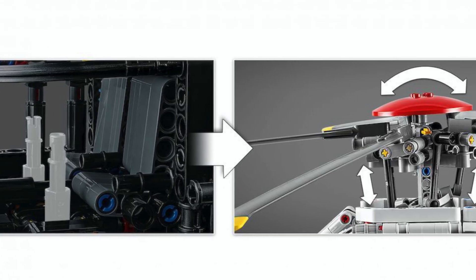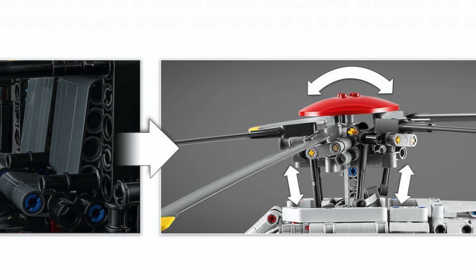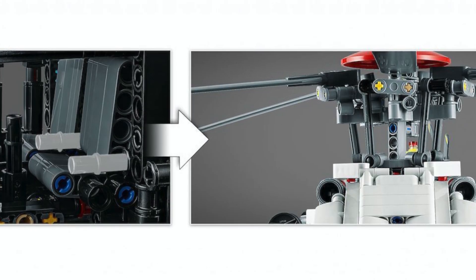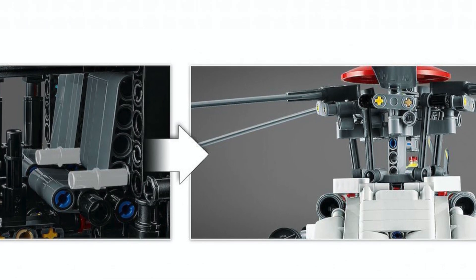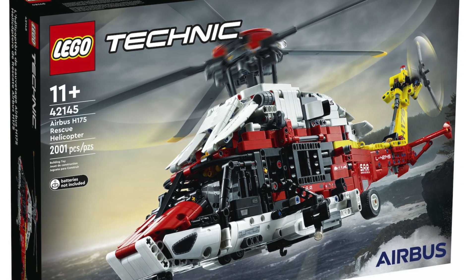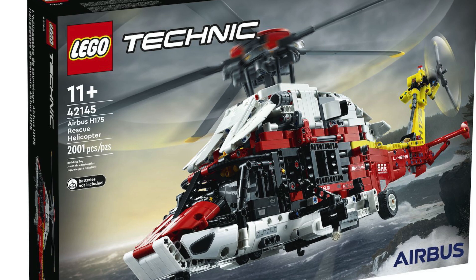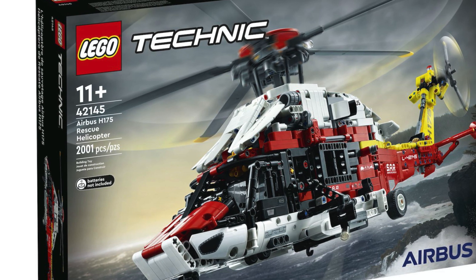There's also a very nice cherry-on-top function which involves tilting the blades using the cabin controls. You will actually be able to use the Technic pins inside of the cabin as control sticks. I believe that aircraft cabin controls have never been done before in the history of LEGO Technic, so this set is definitely revolutionary in terms of functionality.